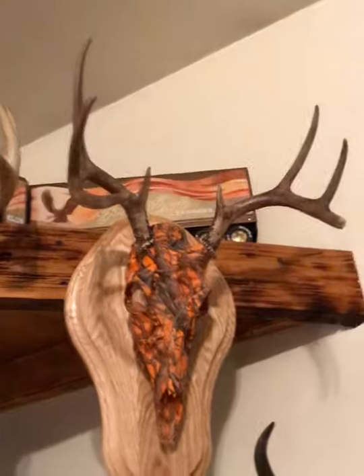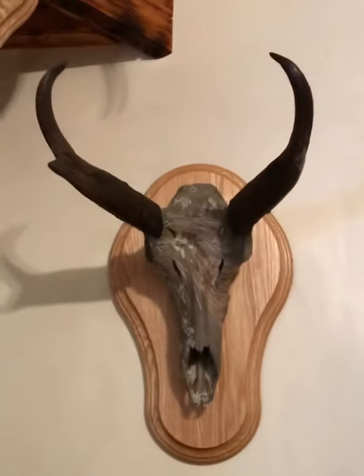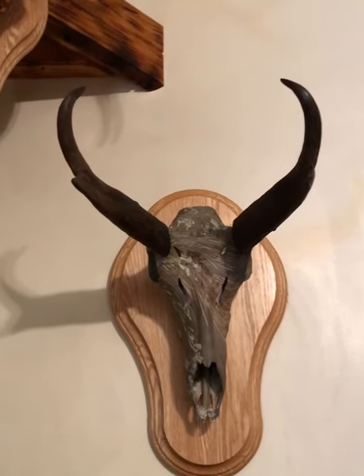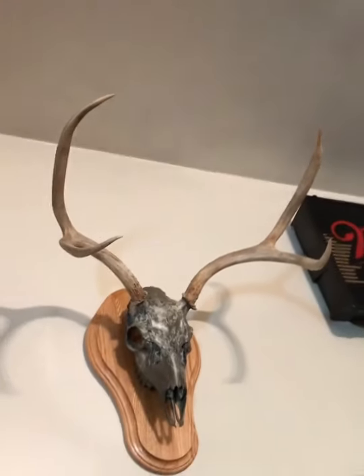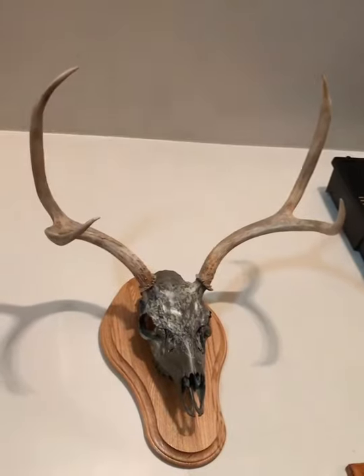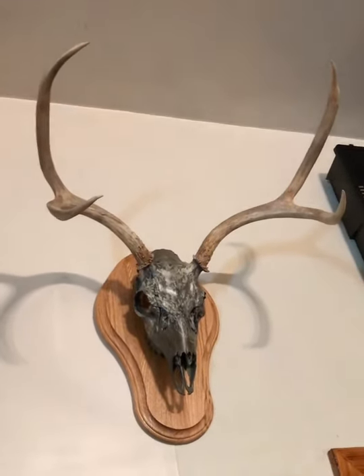This isn't a whitetail, but it's my brother's antelope from Wyoming, so that's pretty cool. I don't know anything about that one so I'll leave it there. This big mule deer here is also my brother's from Wyoming, from a different year. I think it was his first year out there and that's pretty cool.